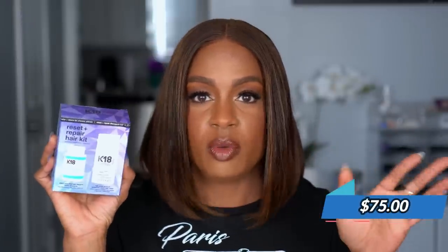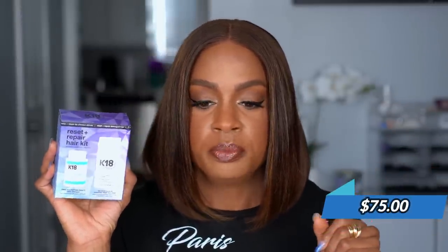The leave-in mask by itself is 70 dollars or whatever the original price is — I'll put it on screen. This kit came with a sample of the detox shampoo, so I made sure to get this for more bang for my buck. I haven't tried it yet, but I heard it's supposed to be really good for damaged hair, and I always treat my hair like it's damaged, so I thought this would be a great brand to try.